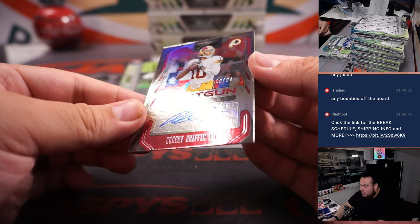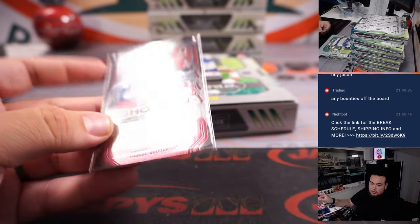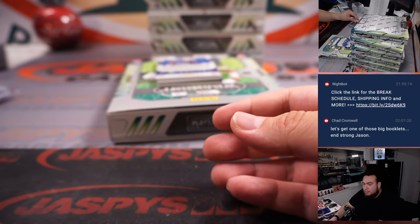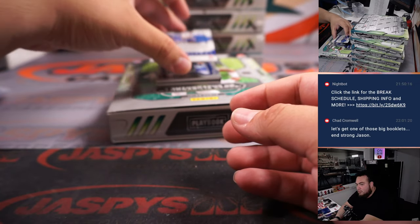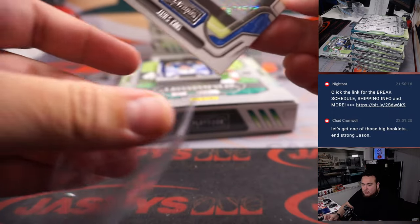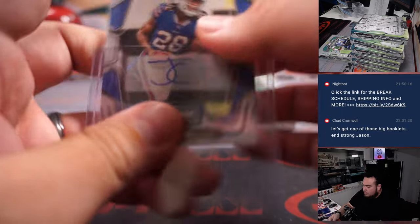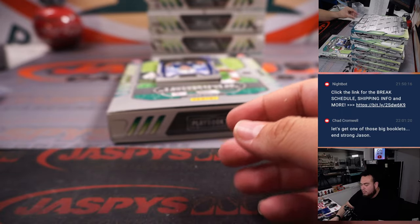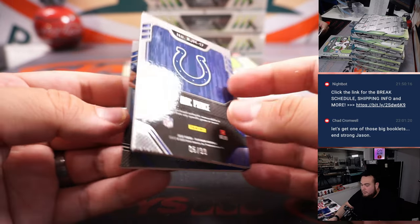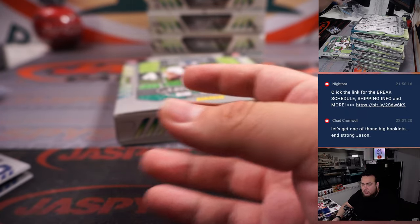RG3 shotgun autographs, 19 out of 99 for the Commanders, going to Logan. James Cook for the Bills — Rombo with that one. And then we got a Jumbo rookie, Alec Pierce, 5 out of 99, Indianapolis Colts, going to Jerry.